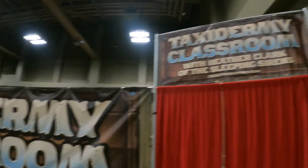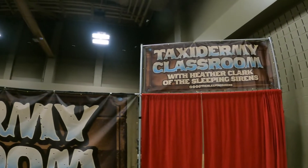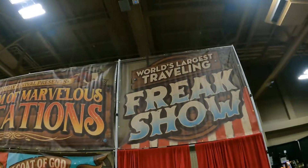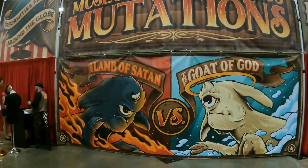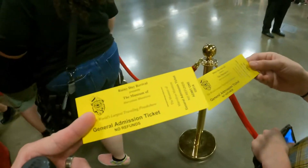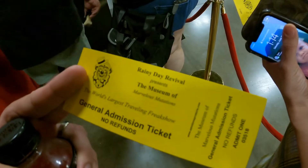Back here they have a taxidermy classroom if you want to come learn taxidermy. And then they have a Museum of Marvelous Mutations — it says 'world's largest traveling freak show, still in existence,' which is amazing. 'See the Lamb of Satan versus the Goat God.' We just got tickets to it here, waiting in line, about to go in — I'm not really sure what we're going to see.